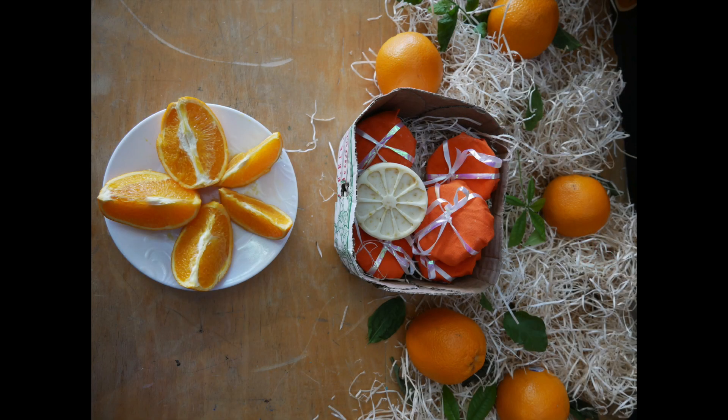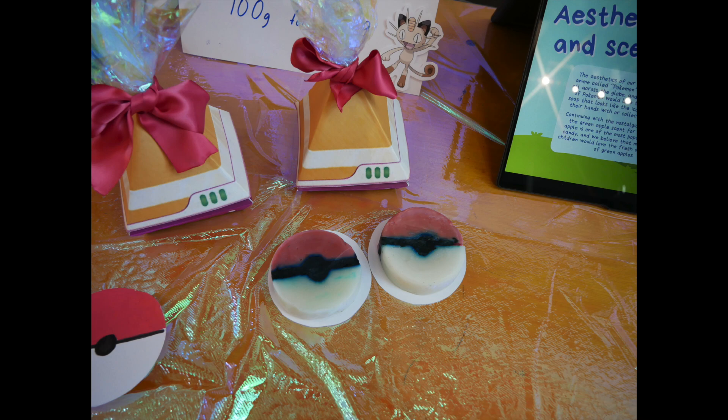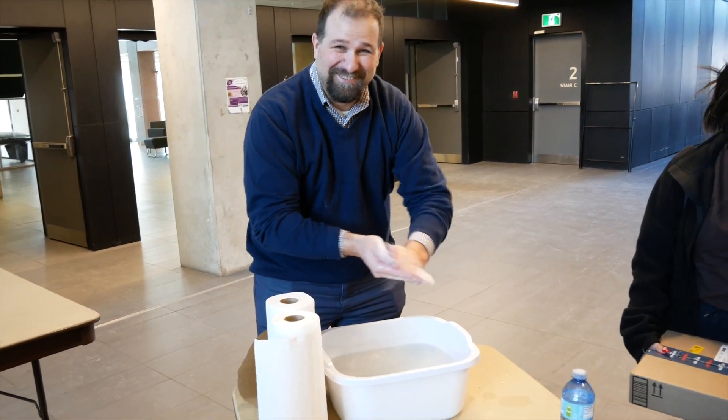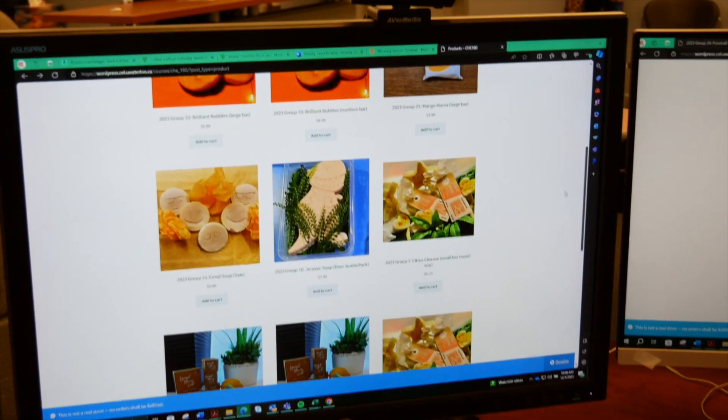Students must come up with their own creative packaging and marketing campaign for their product. They participate in our annual soap symposium where they display their soap products to their professors and fellow students. The soap's lather is carefully tested, and the soaps are then marketed and sold on an online platform.